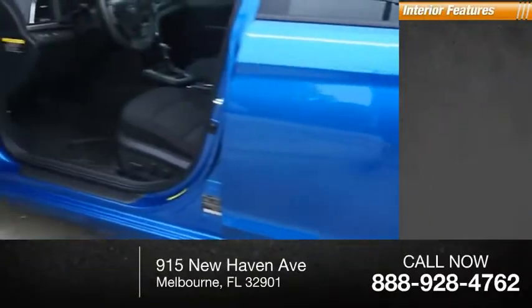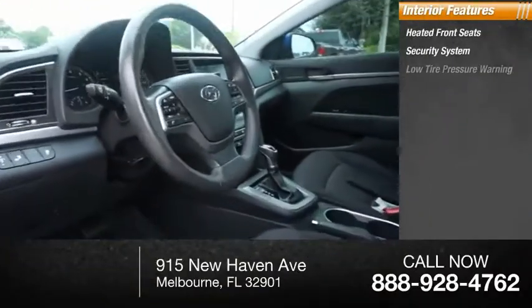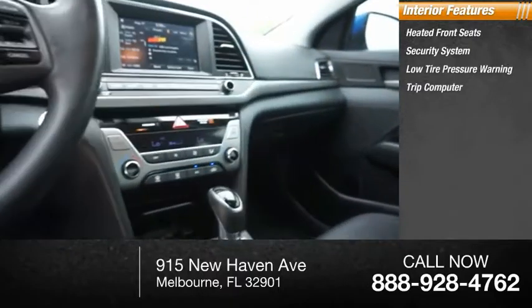Inside you'll find heated front seats, security system, low-tire pressure warning, trip computer, power windows.